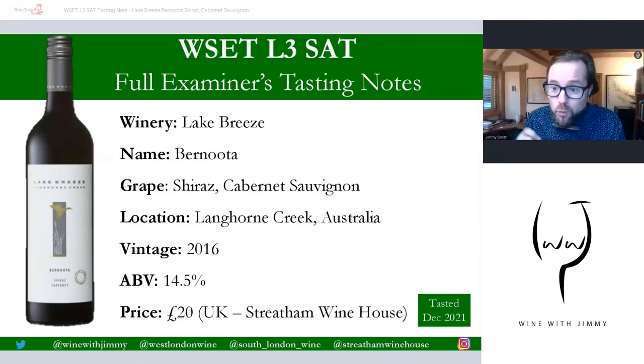Hello, welcome to the Wine with Jimmy channel here on YouTube. We're delighted to have you on board, thank you for stopping by. This channel is all about wine education, and this specific video presentation is on the WSET Level 3 SAT — that's the Systematic Approach to Tasting — with my full examiner's tasting notes. If you are preparing for your tasting examination, go and pick up a bottle of this wine or one of the others from my tastings online so you can taste at home and write your own tasting note.